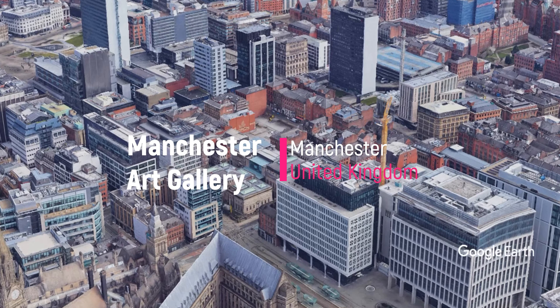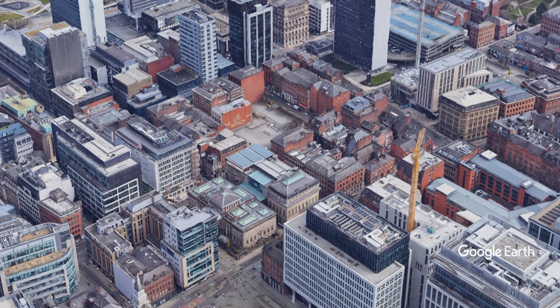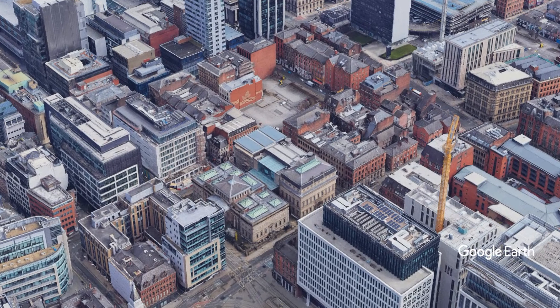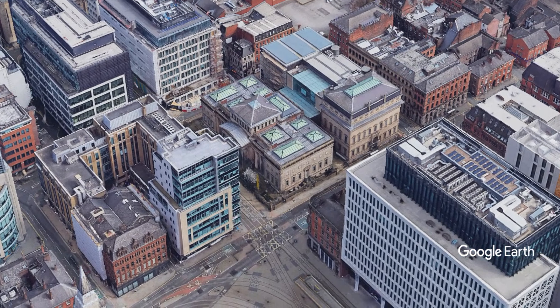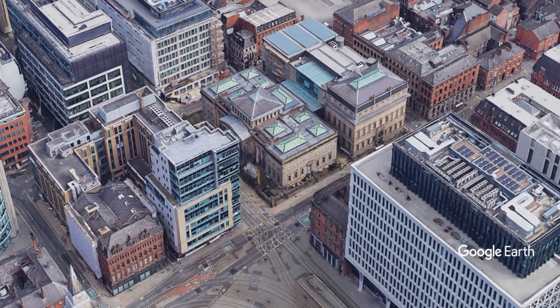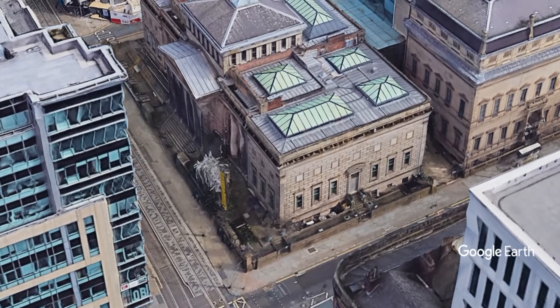The Manchester Art Gallery possesses one of the largest art collections in Britain outside of London. The gallery includes works by the Pre-Raphaelites, Flemish masters of the 17th century, French Impressionists including Gauguin, Manet, and Monet, and German artists such as Max Ernst.